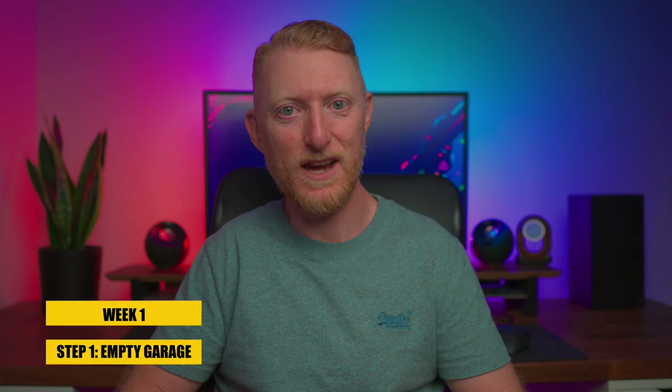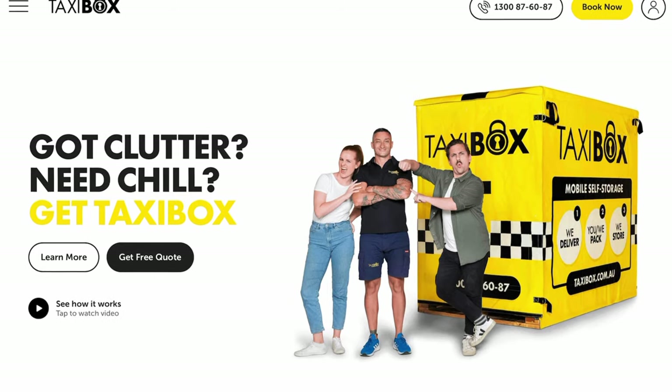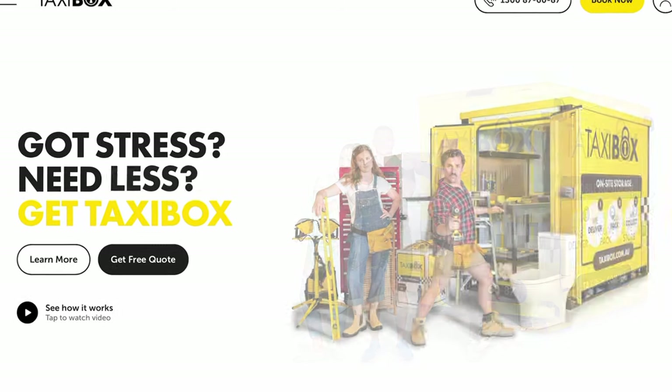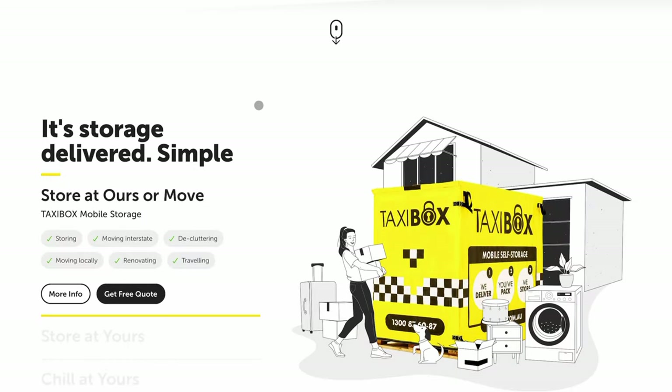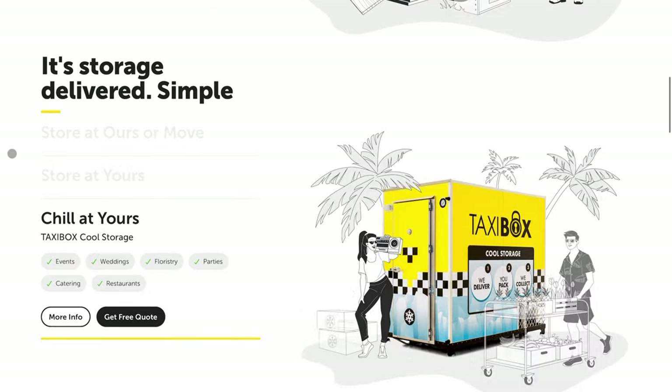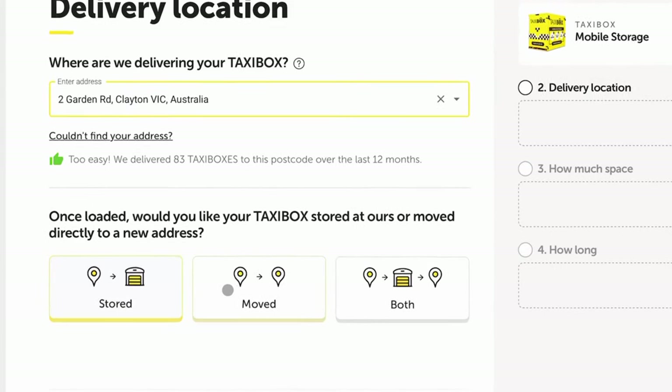The first step in week one was getting started with the renovation by emptying everything I could out of the garage so there was room to actually work in there. To keep costs down, I also set myself a deadline of getting everything completed within one month. I decided the best way to store everything I removed from the garage was to hire a mobile storage box from a company called Taxi Box. I was really impressed with their customer service team and how helpful they were discussing options for storage.